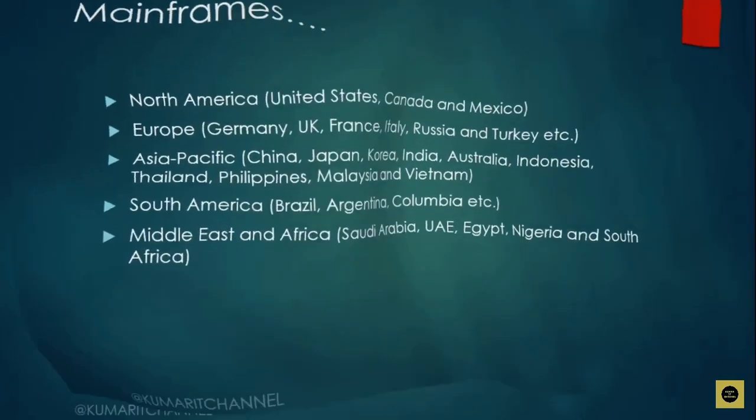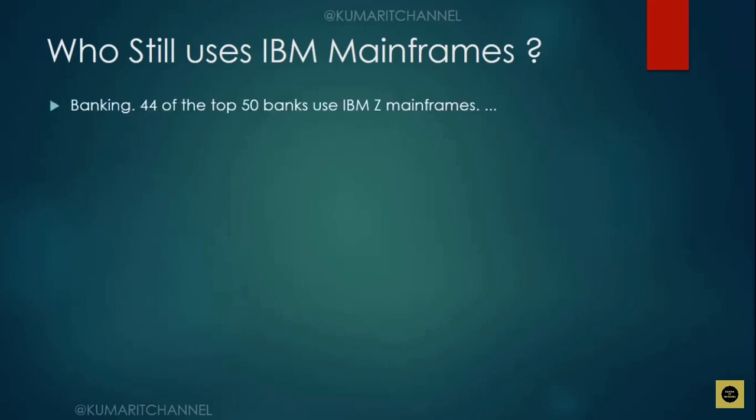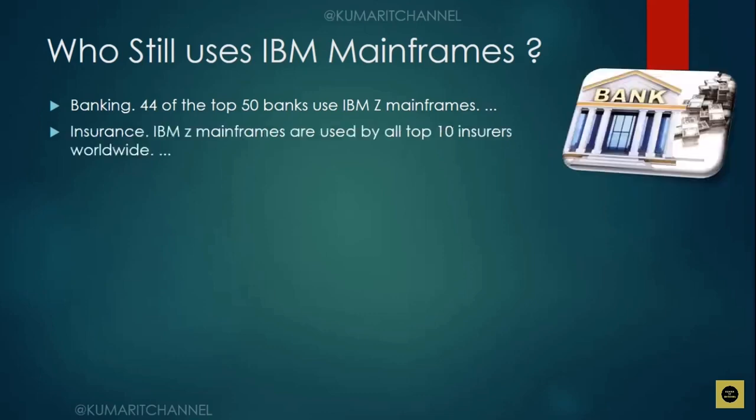That covers the first question. The second commonly asked question is: do they still use IBM mainframe? Is mainframe still being used? Yes, it is. Looking at the stats — in banking, 44 of the top 50 banks use IBM Z mainframes. In insurance, IBM Z mainframes are used by all top insurance companies worldwide.